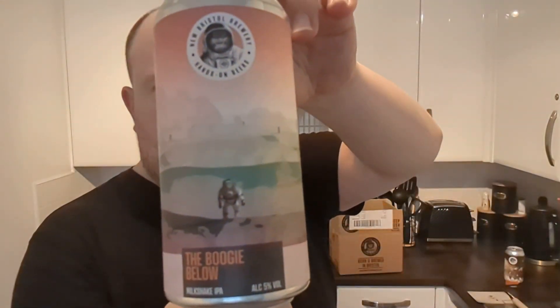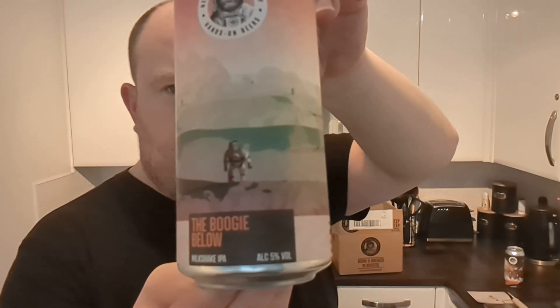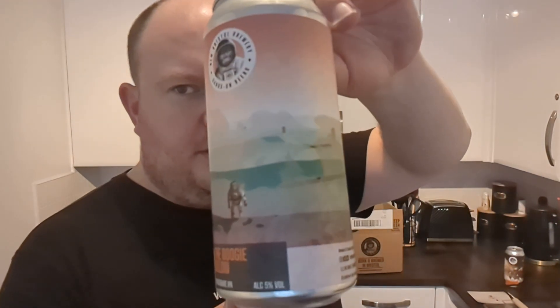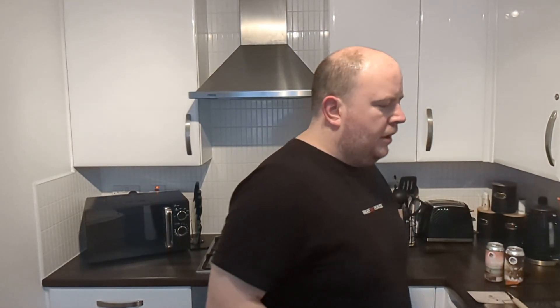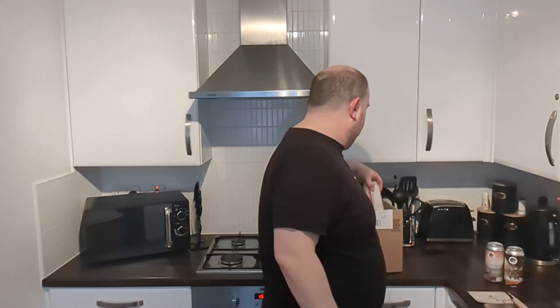Next up we have the Boogie Below. It's a Milkshake IPA coming in at 5%. There's a little monkey with his rocket walking around on Mars or some sort of planet. It says Hands On Beers at the bottom. So yeah, The Boogie Below Milkshake IPA. I've had mixed results with Milkshake IPAs — I've had some that I really liked and some that I thought were terrible. So we'll see how that goes.